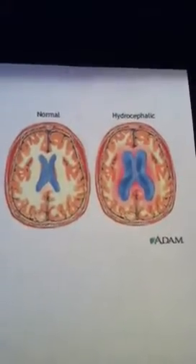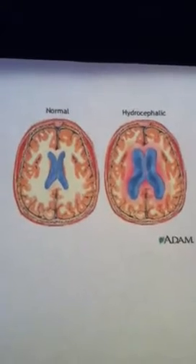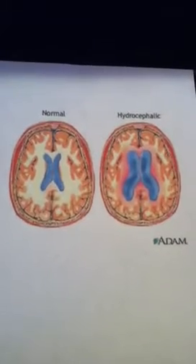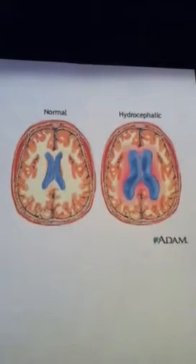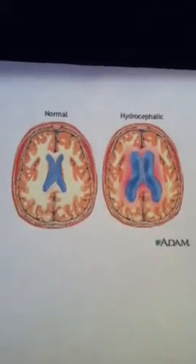Due to the abnormalities in the brain tissue, some problems can arise. One uncommon but extremely serious issue is called hydrocephalus. This is when a buildup of fluid in the brain leads to increased head size and other brain abnormalities. This is a very serious problem that can usually be detected before the baby is even born using an ultrasound.